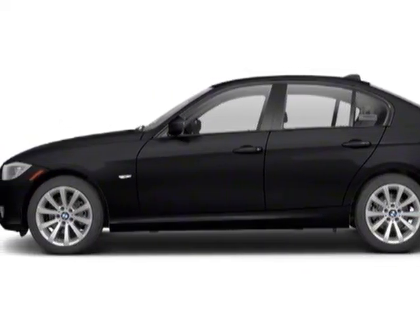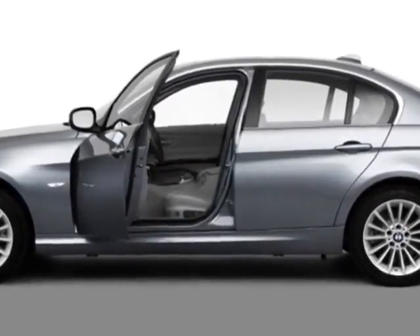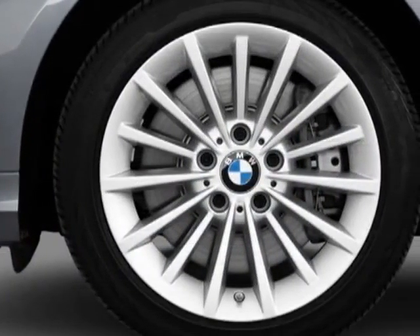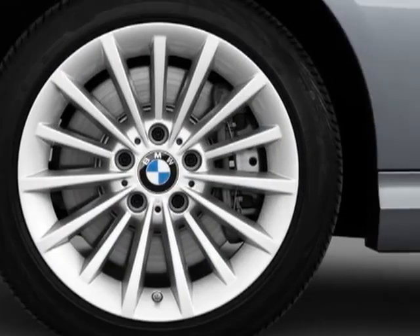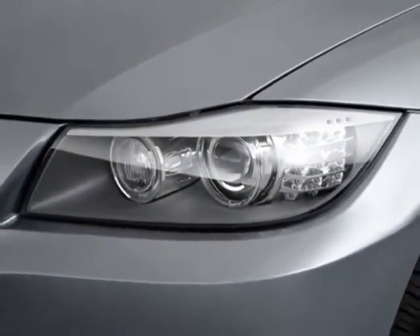Come take a look at the certified pre-owned 2011 BMW 3 Series. This 3 Series has just under 25,500 miles. This vehicle gets an estimated 19 miles per gallon in the city and an estimated 28 on the highway.